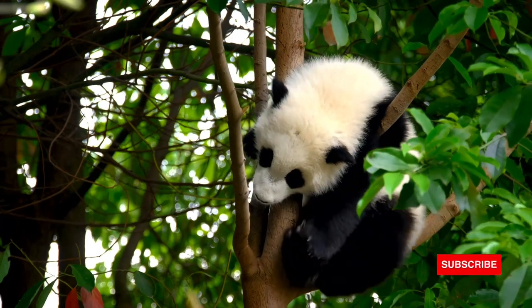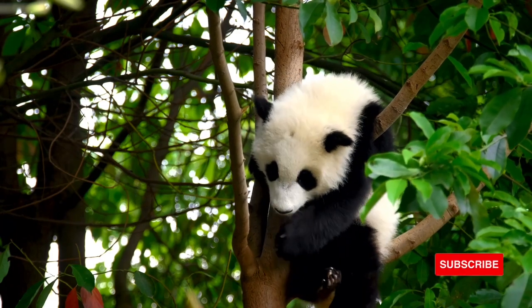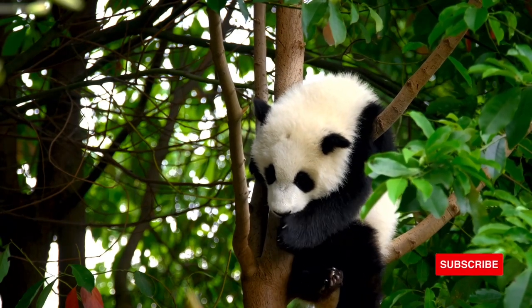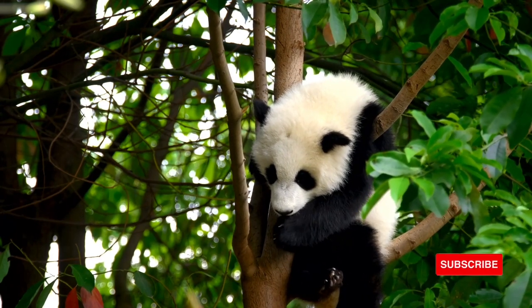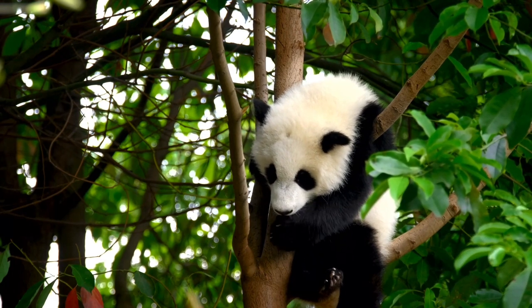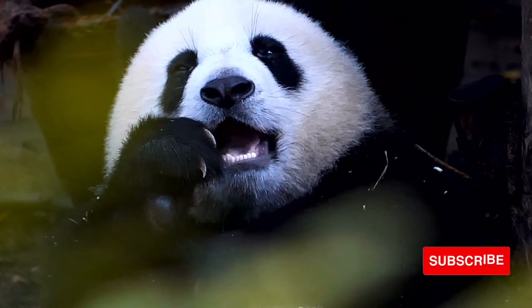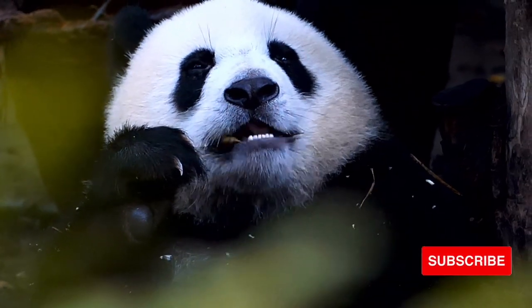Scent marking alerts giant pandas in the vicinity to one another. Depending on who reads the mark, the scent may either separate giant pandas or bring them together. Outside of breeding season, an unfamiliar scent mark is usually enough to send a potential intruder away. During breeding season, however, a female's scent mark advertises her sexual readiness and draws males to her.